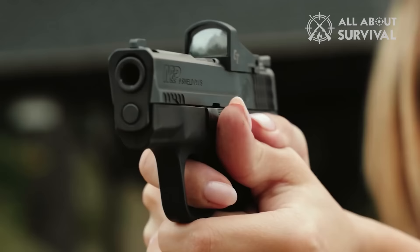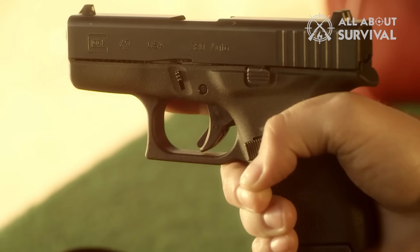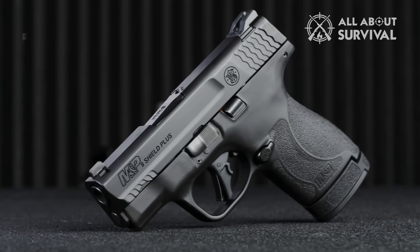From top brands such as Smith & Wesson, Springfield Armory, and Sig Sauer, these pistols will offer unique features and durable designs that you can count on. To assist you in making an informed decision, we've compiled a list of the top 7 Micro Pistols along with their key features.